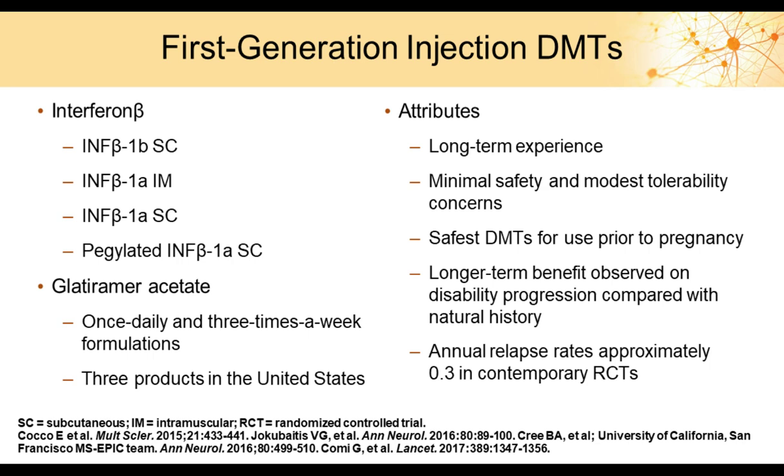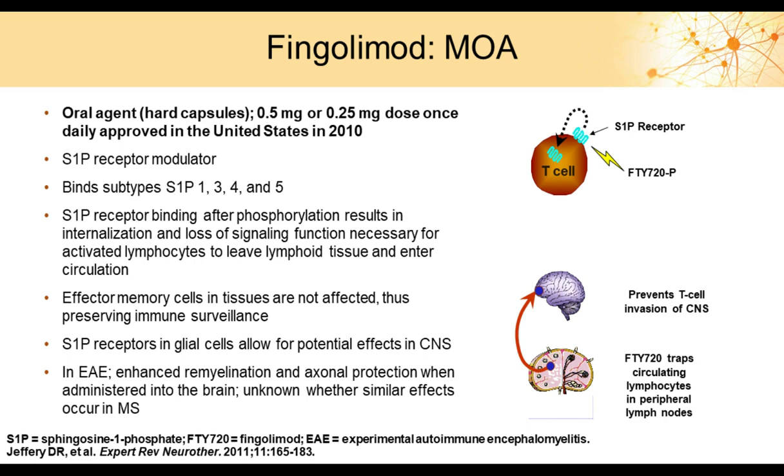Both the interferons and glatiramer clearly show benefit, with roughly a 30% reduction in attack frequency. They reduce disease activity on MRI scans in the 50–70% range, and slow the rate of disability progression. Safety monitoring requires blood counts and liver enzyme levels for the interferons, but overall these medications are very safe. Some are used comfortably in patients who are pregnant or trying to become pregnant.